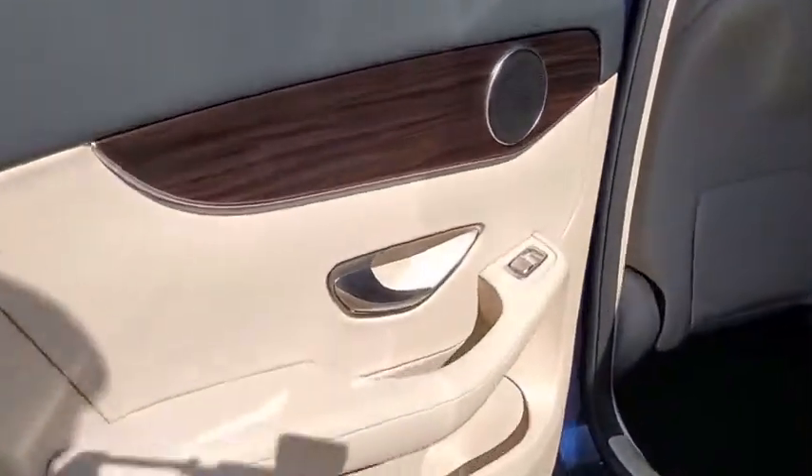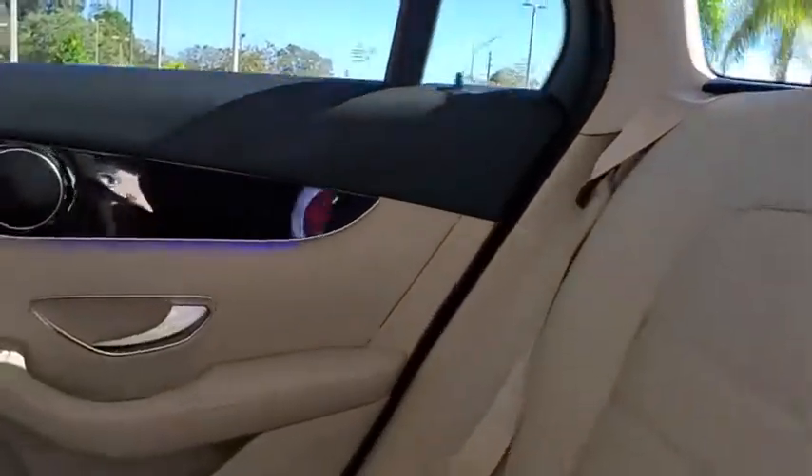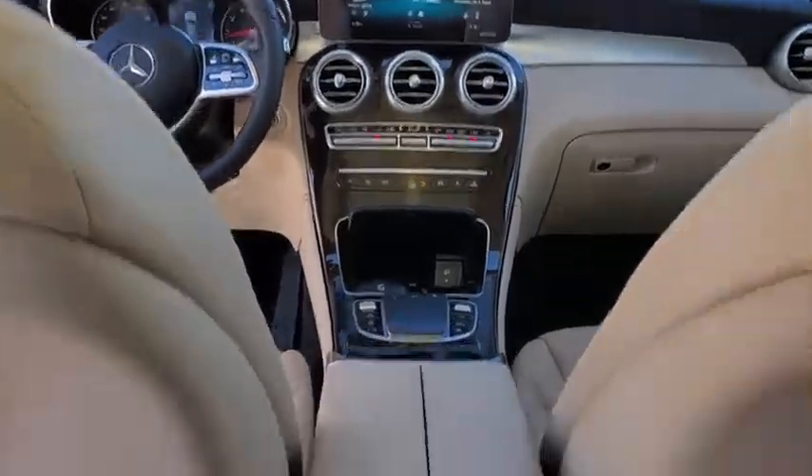Trip computer, electronic stability control, rear window defroster, brake assist, tachometer, remote keyless entry, panic alarm, overhead console, driver vanity mirror.